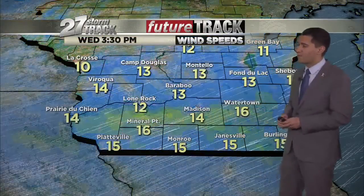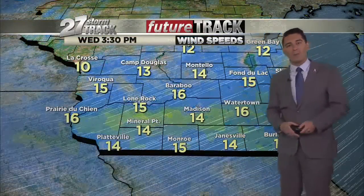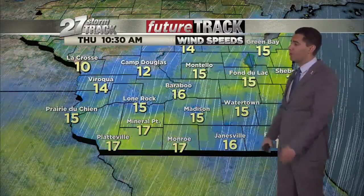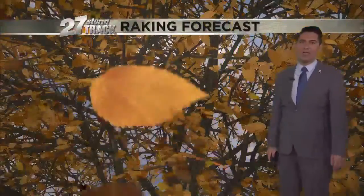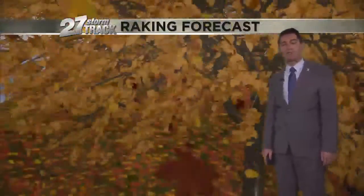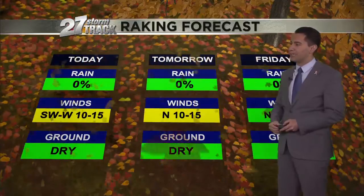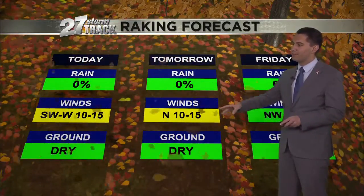Those winds are out of the southwest at 5 to 15 mph and we'll stay that way the rest of the day. Tonight into tomorrow, our winds shift — they'll spill out of the north, ushering in that colder trend as we round out the week. Maybe want to get a little bit of raking done after that early-season snow we experienced earlier this week — we got some layers on the ground for sure.